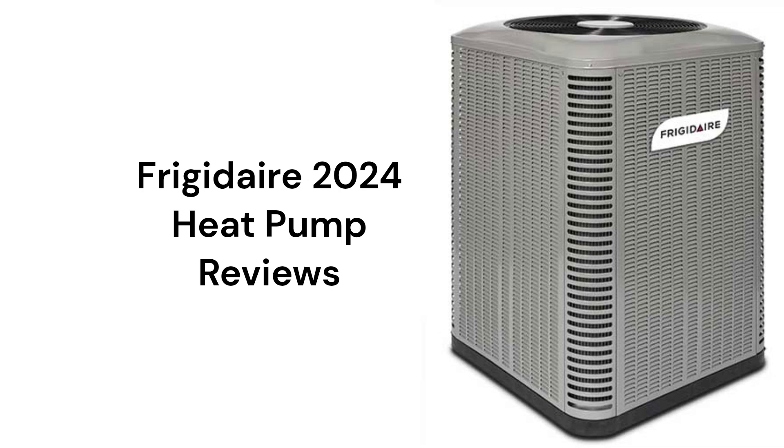This brand is from Nordyne, which is a subsidiary of Nortec Global HVAC. The units are available through their dealer network in the USA but are made in Mexico.